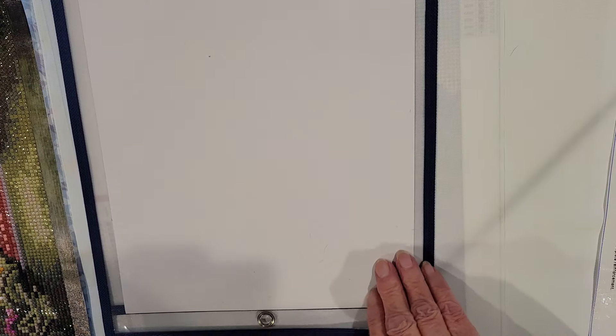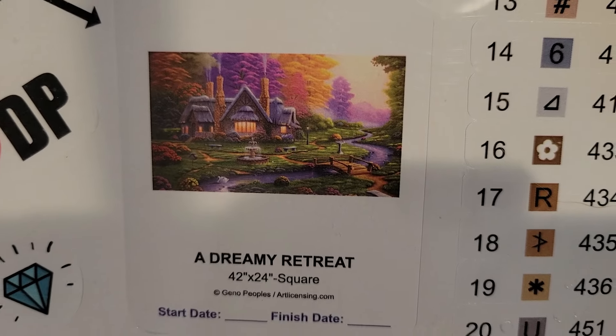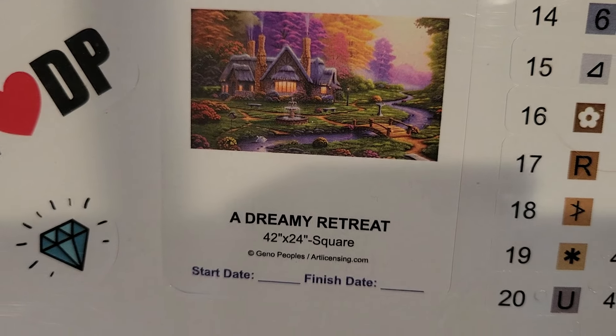I'm not going to show you the big canvas, but we all know this is WIP number two, which is what I am doing with Becky Sloan — A Dreamy Retreat. WIP number two, and I started that January 1st.